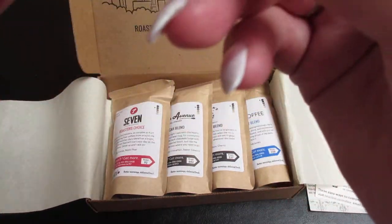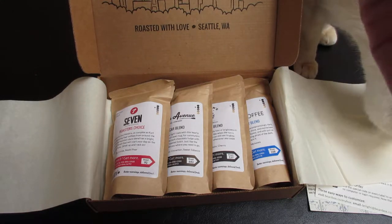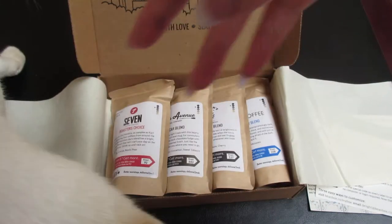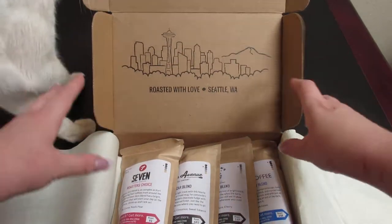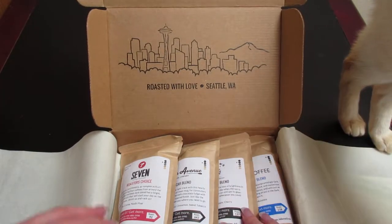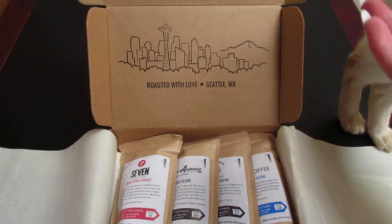So they put a little Seattle's Chocolate in here. Sorry, Frost wants to say hi. So on the inside of the box you can see it says 'Roasted with Love from Seattle, Washington.' So these are Seattle, Washington coffees.